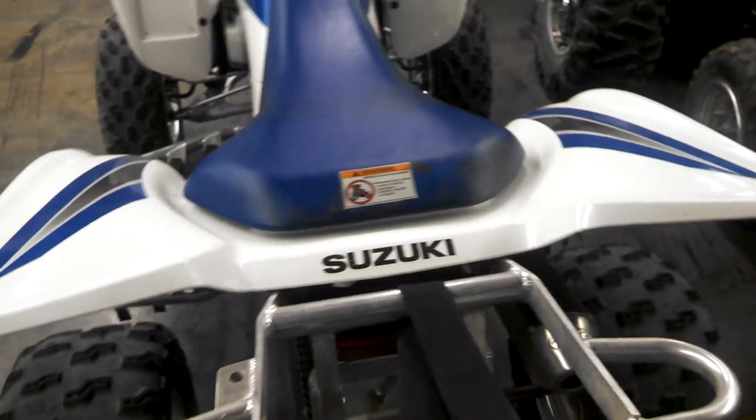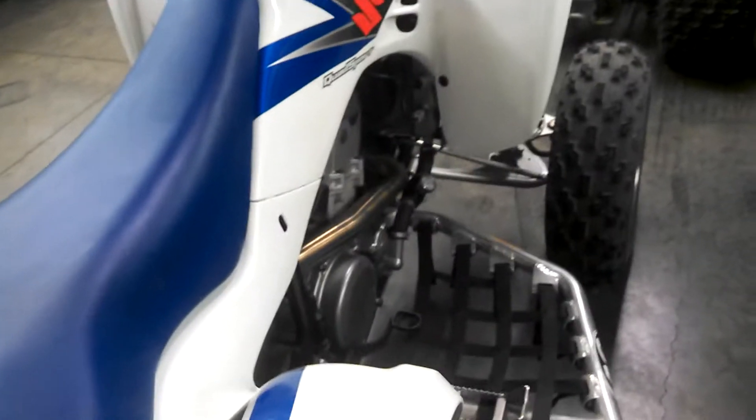I'll just give y'all a list of what's on it. Under the seat it's got Outwear's modded airbox lid with a Canon filter with a pre-charger. It's got FMF2 full exhaust right here. It's got the Dyna ignition CDI. Parking brake block off. PEP shock covers. ODI lock grips. AC grab bar. Six pack rack.